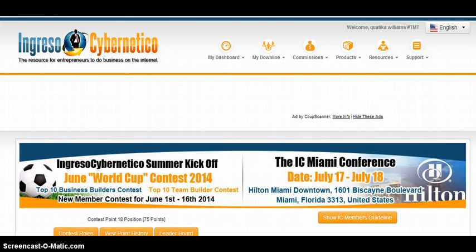Again, I welcome you to Ingressos Cybernetico. Have a prosperous journey. Thank you.